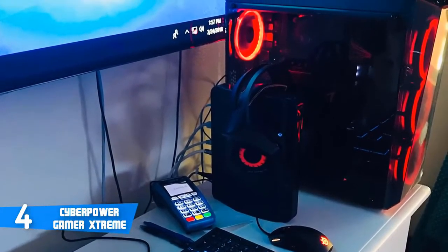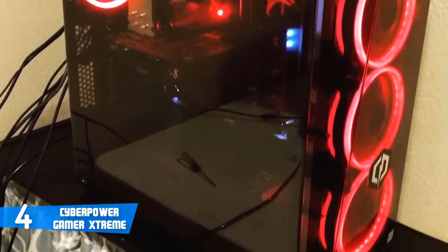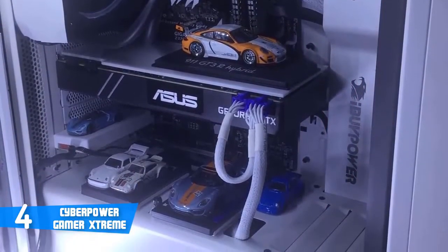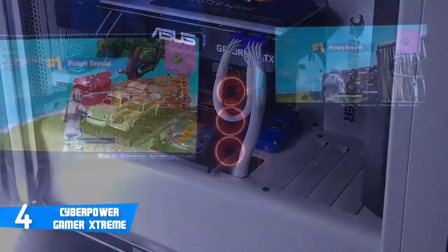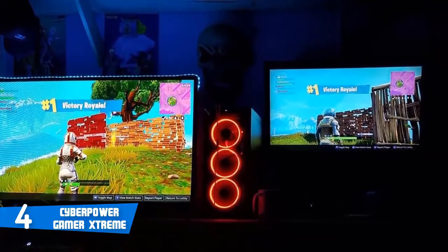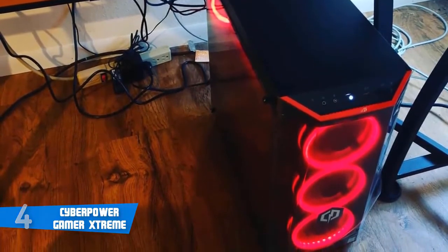Hardware-wise, this particular model is equipped with an Intel i5-8400 processor, a 1TB hard drive, 8GB of DDR4 RAM, and an AMD RX 580 graphics card with 4GB. These specs are fantastic because aside from gaming, you can use it for professional purposes as well, including video editing, photo editing and more. Gamers who have purchased this PC claim it's ideal for 1440p gaming with stable frame rates, and there are also VR capabilities on offer. Overall, I strongly recommend the Gamer Xtreme PC, especially if you're looking for a reliable, multi-purpose gaming PC that looks great and performs even better, without spending thousands of dollars.